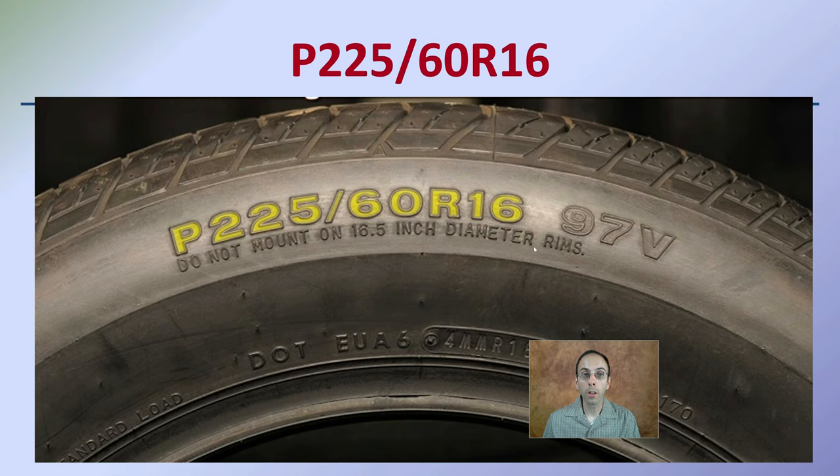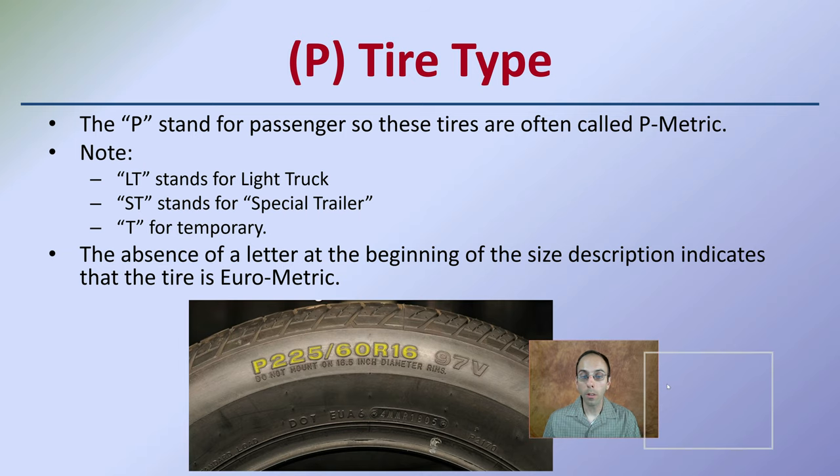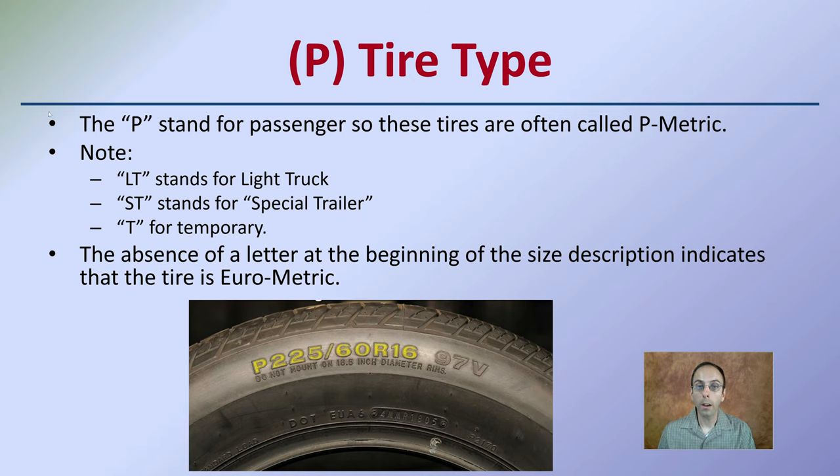Taking a tire and decoding its sidewall in more detail: first, we see the P, which stands for passenger tire — these tires are often called P-metrics. Note that LT stands for light truck, ST stands for special trailer, and T stands for temporary. The absence of a letter at the beginning of the size description indicates it's a Eurometric tire.